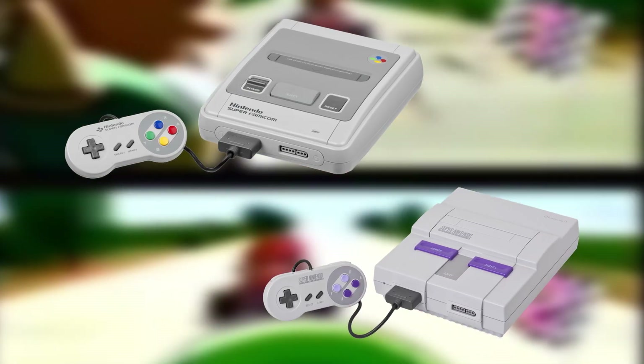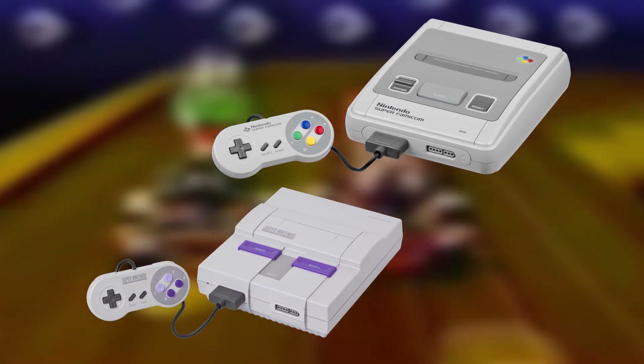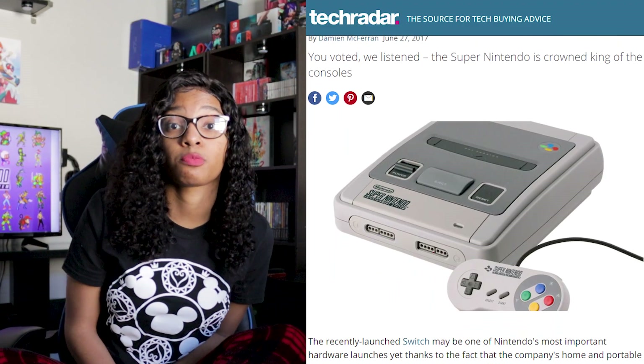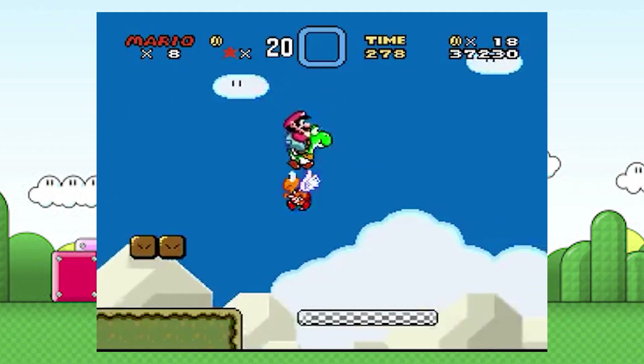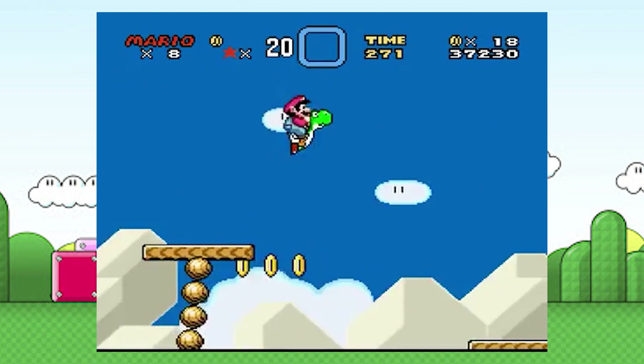The Super Nintendo was released in Japan in November 1990, but in the US in August 1991. The Super Nintendo sold over 49 million units with a lifespan lasting until 2003. This fourth generation console was Nintendo's most prolific console ever made in the company's history. Not only did they release games that hold up to today's standards, but they released countless classics, including Nintendo's best-selling game for that console, Super Mario World.